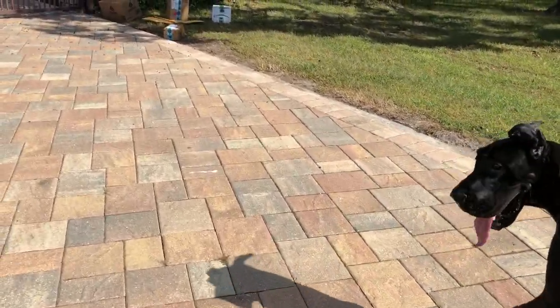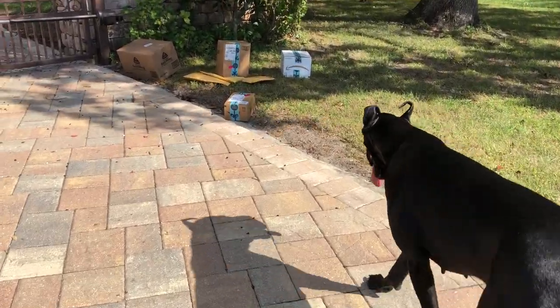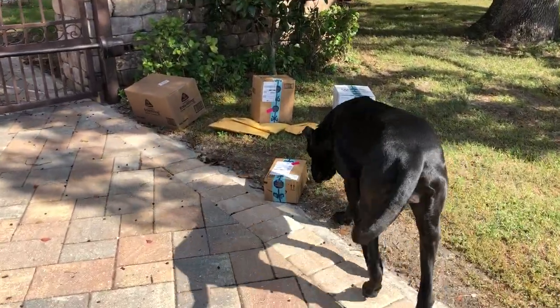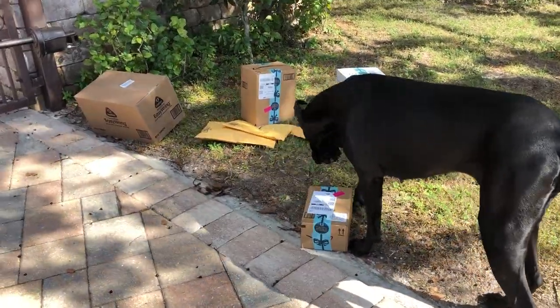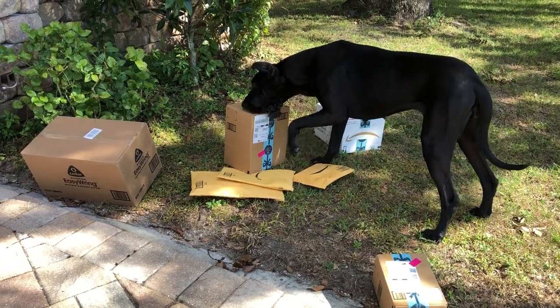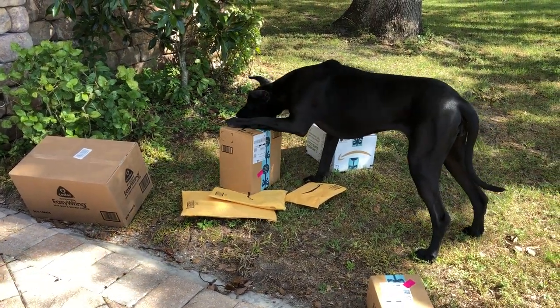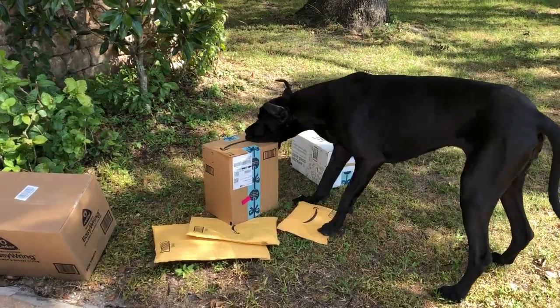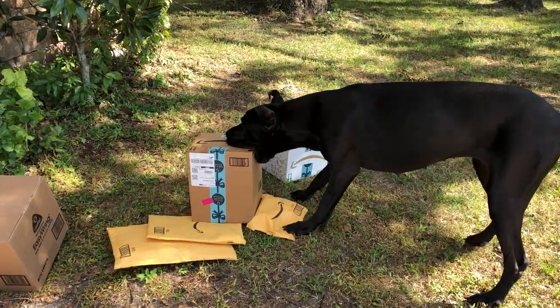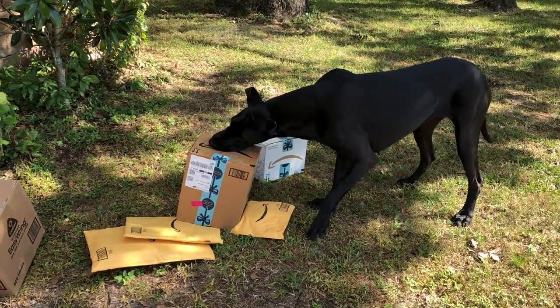Ellie, look at this. There's boxes. It's a good Amazon day. Which one do you want? There you go. I have it on good authority it might contain something for you. Let's see if you pick the right one.